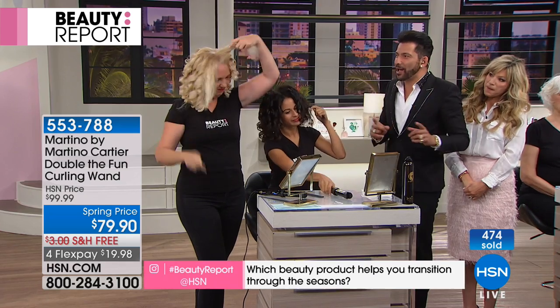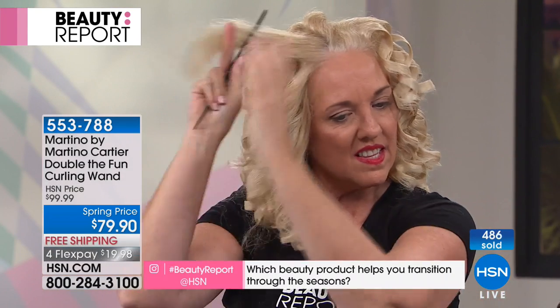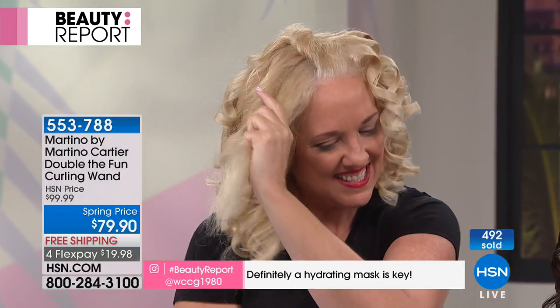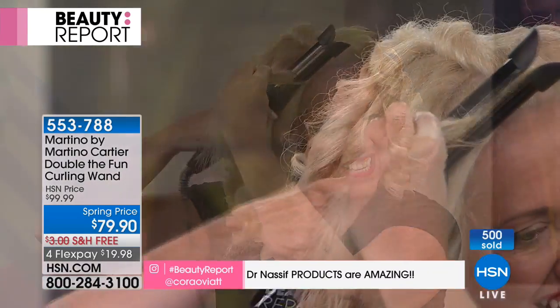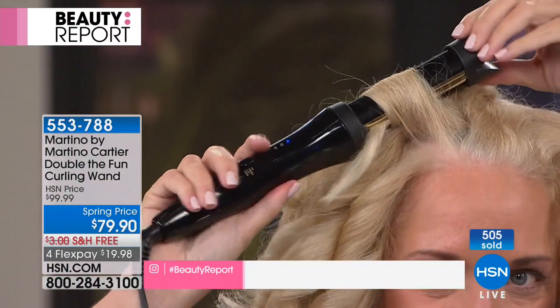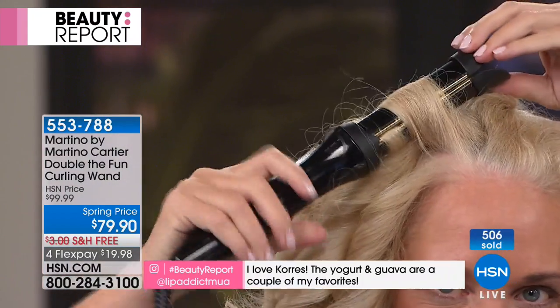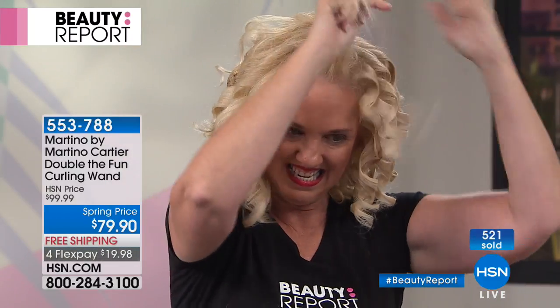This is why I stand behind it — I invented it, and I give you the money-back guarantee. There are three speeds: low, medium, and high. I have thick, coarse hair so I go on medium, but you can start on low. You cannot mess this up — it is the easiest tool. That's why the infomercial will be $130. You get it today at $79.90. This is Martino's only show.